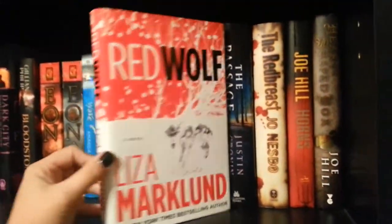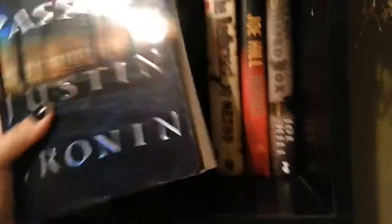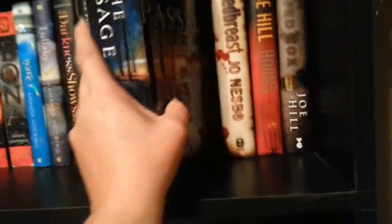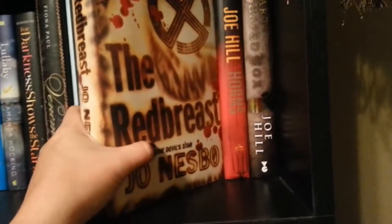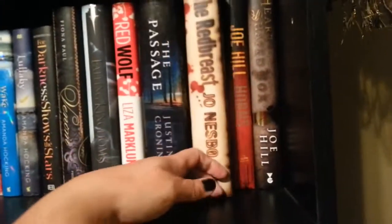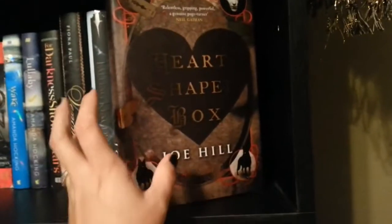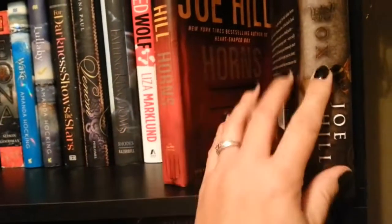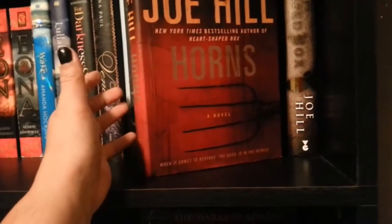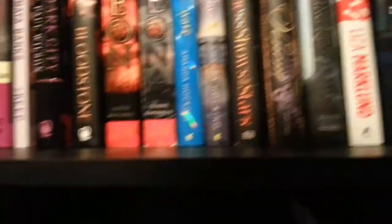But I got this one — Red Wolf by Liza Markland. The Passage by Justin Cronin, and this is a huge book. I'll get to it one of these days. The Red Breast by Joe Nesbo — I've been trying to pick Joe Nesbo's books up as I find them because I always hear really good things about them. And then I have two by Joe Hill. I have Heart-Shaped Box, which is actually a first edition cover — they've changed the cover now. And then Horns, which they're making a movie of right now.